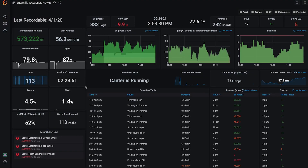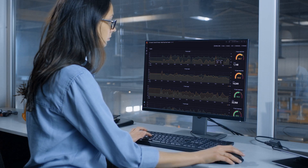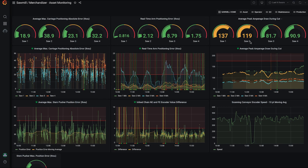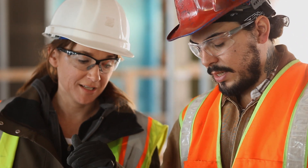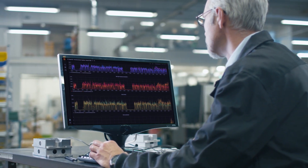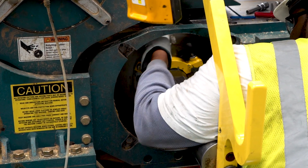Operate is the purpose-built solution you need to gain critical visibility into production and asset health using real-time data analytics and a rich array of insights and production reporting. Operate gathers, analyzes, and visualizes machine data that show you exactly how efficiently your equipment is running, which means you'll have the information you need to monitor the health of your machines, assess the quality of raw materials, and compare performance between individual assets and across entire lines.